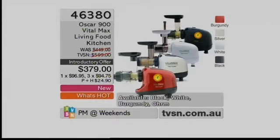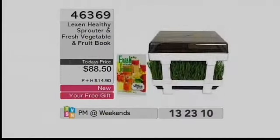It was $449, now it's down to $379. You've got four months of part payments to spread those costs. The free gift is the Lexan Healthy Sprouter with the fresh veggie and fruit book, valued at nearly $90.